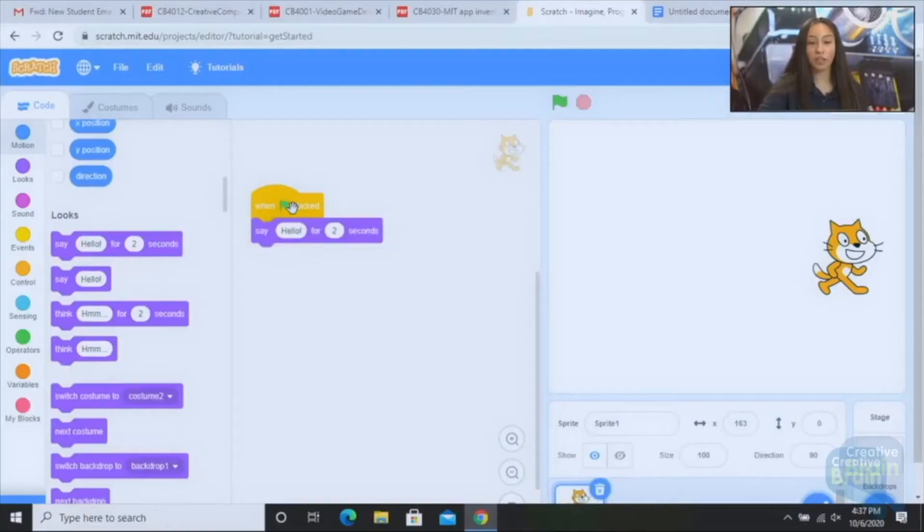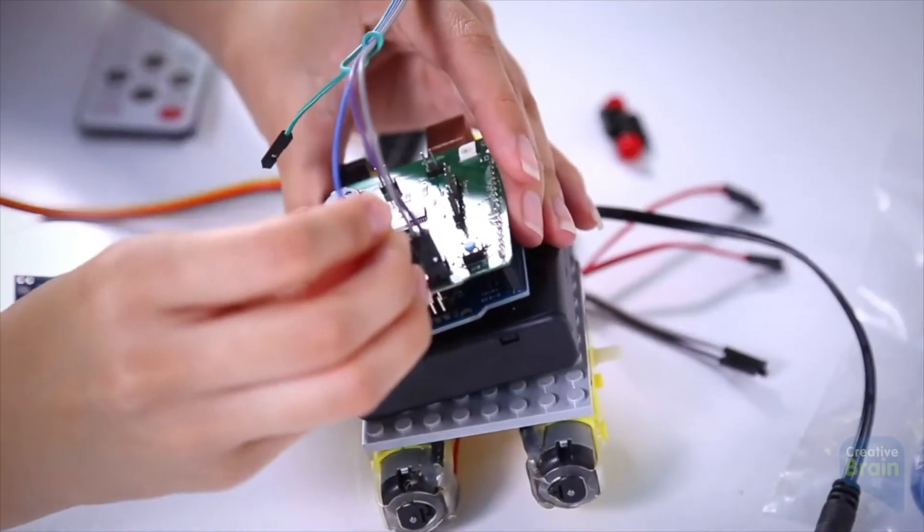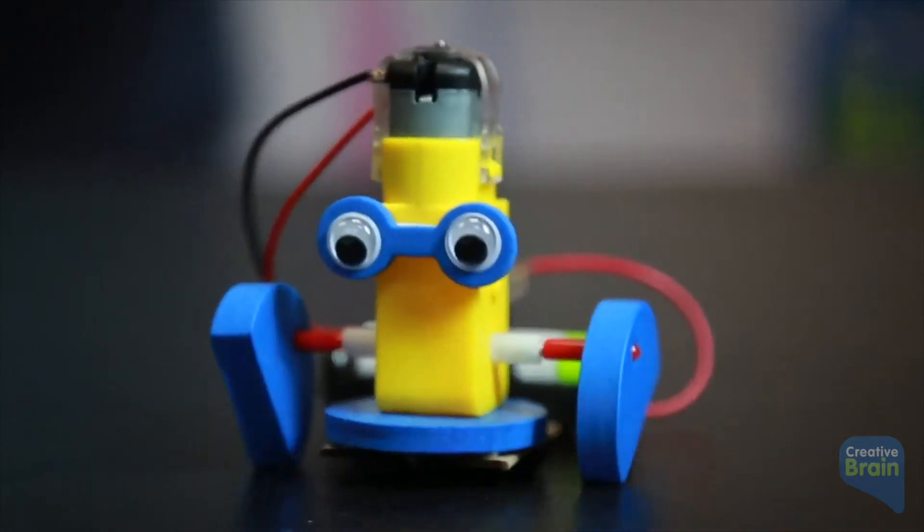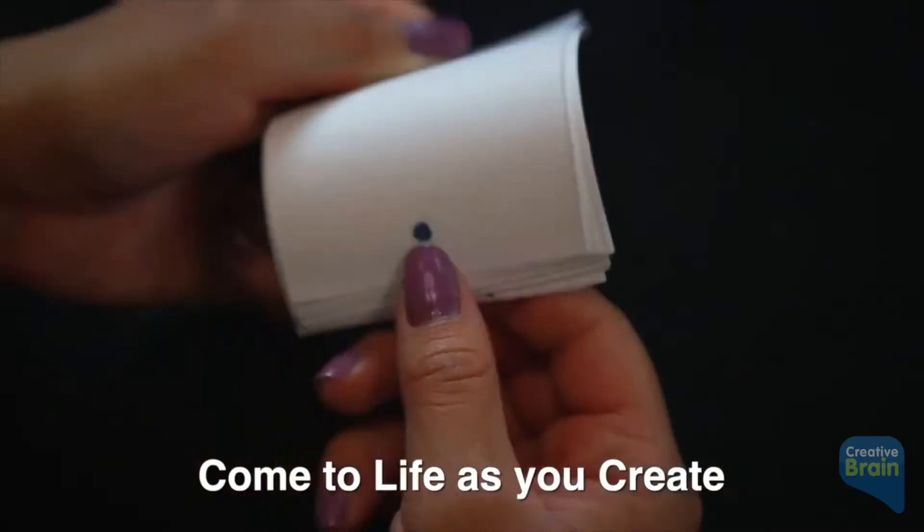We understand how challenging it has become to include STEM, music, and art in the school day. Creative Brain provides turnkey solutions that are not only engaging and easily integrated but are also cost-effective.